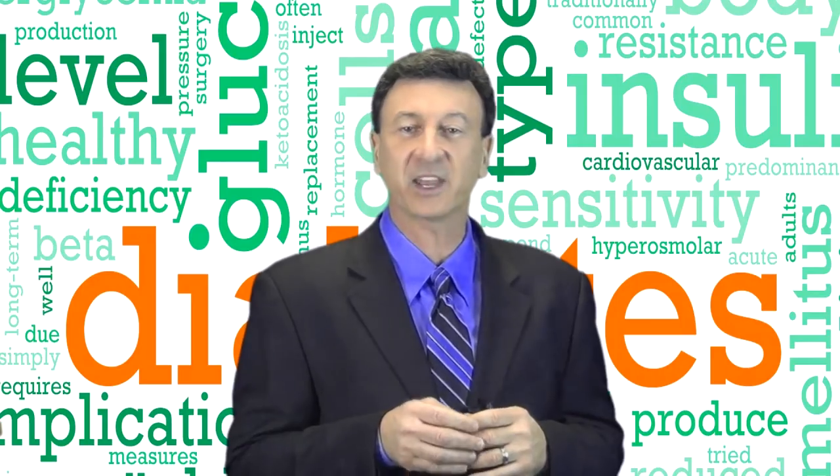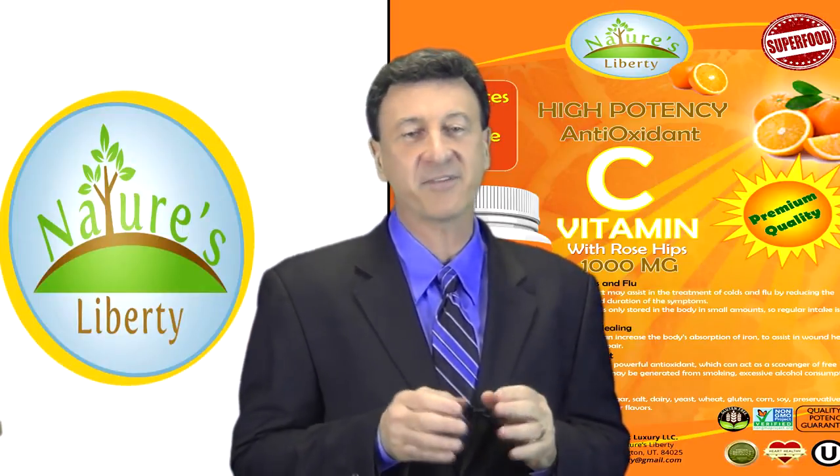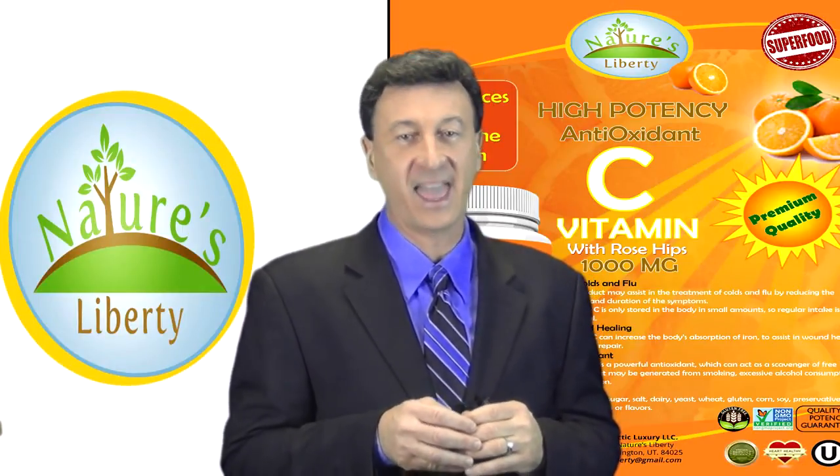This powerful nutrient also helps control cholesterol. People with diabetes can benefit from extra vitamin C too. Vitamin C can help regulate blood sugar levels and even protect against many health complications.